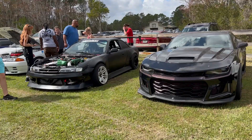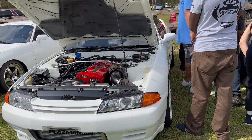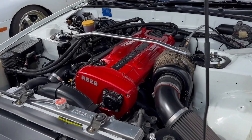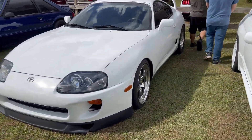Yesterday at Lake Mary Cars and Coffee — I didn't do a video, but this car right here was there. Here's an R32 GTR. It's got an RB26 turbocharged motor in it, imported from Japan. Over here, got a Supra — lowered, with drag radials on the back.